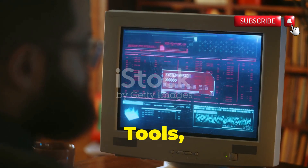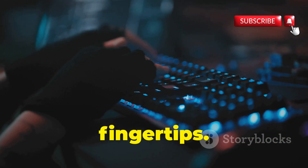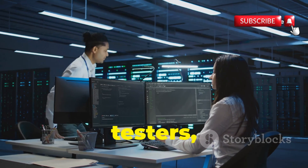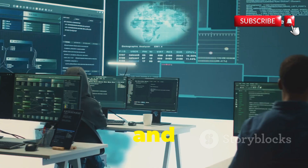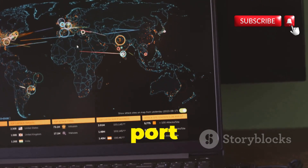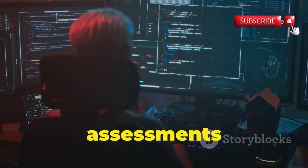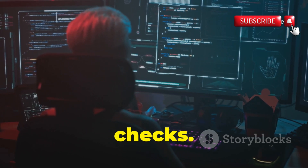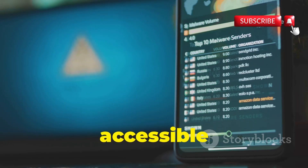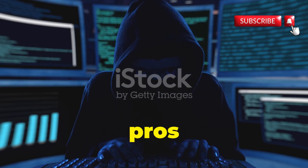Next up is Pentest Tools — a website that's like having an entire cyber security arsenal at your fingertips. It's a cloud-based suite of tools designed for penetration testers, ethical hackers, and anyone serious about cyber security. Pentest Tools offers everything from basic port scanning and subdomain enumeration to advanced web vulnerability assessments and CMS security checks. The platform's clean and intuitive interface makes it incredibly accessible for beginners, while its powerful features provide seasoned pros with the flexibility they need.